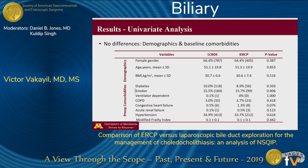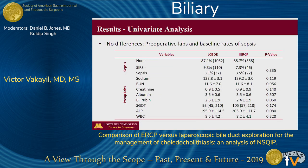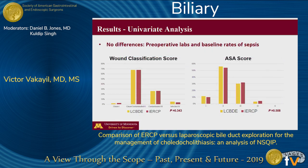Using univariate techniques, we evaluated over 30 demographic and clinical variables, including comorbidities, and found that there were no differences in baseline between both groups. Similarly, we found no differences in preoperative labs and baseline rates of sepsis. Baseline liver function tests were highly suggestive of biliary obstruction. Baseline wound infection classes and ASA scores were also similar between both groups, suggesting homogeneity of our baseline populations.